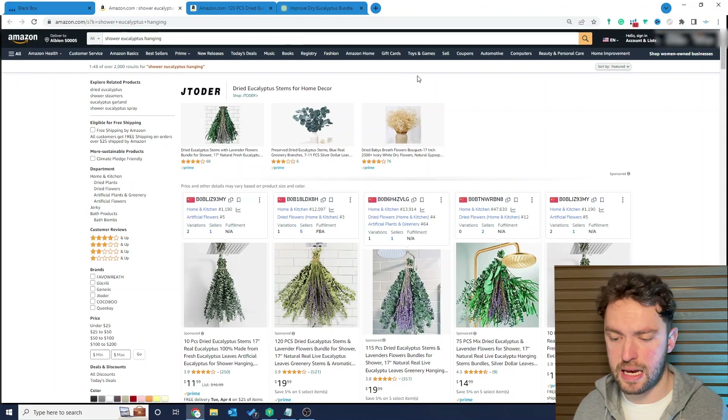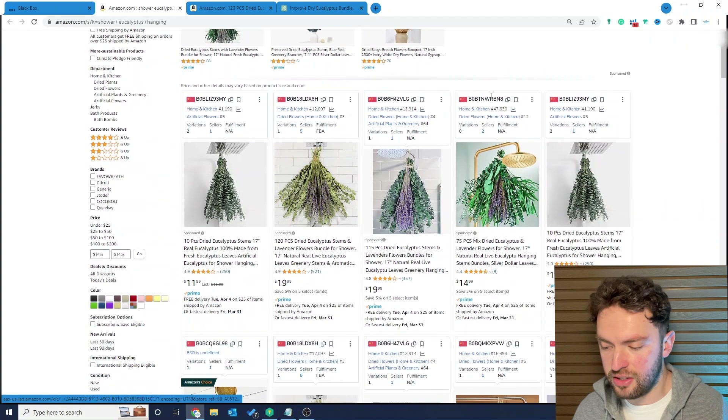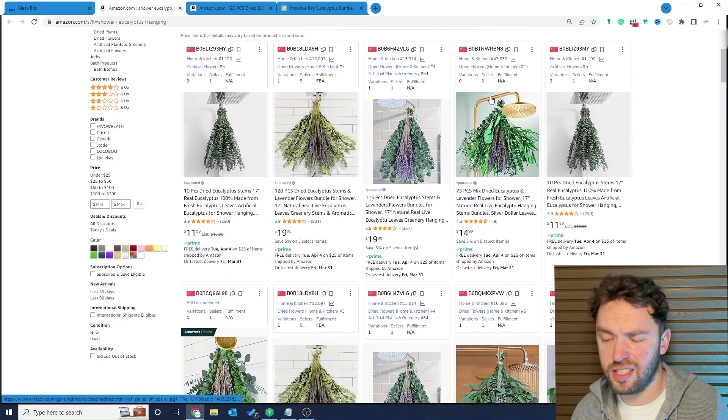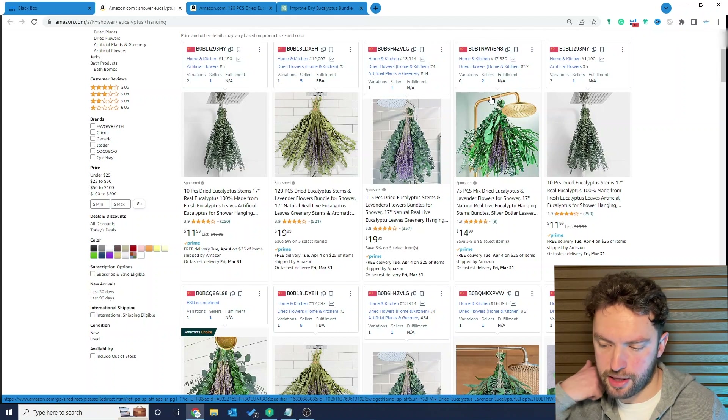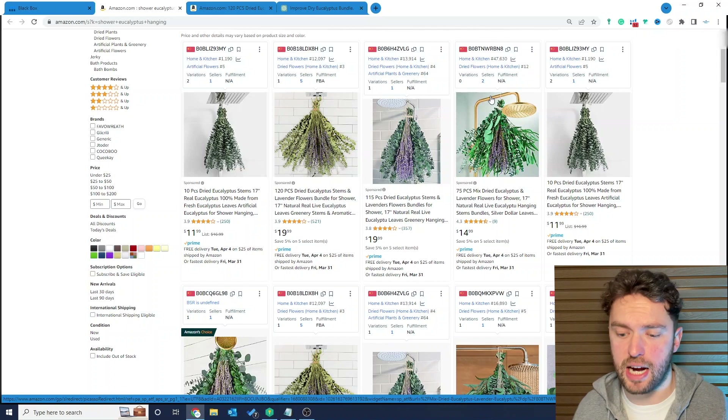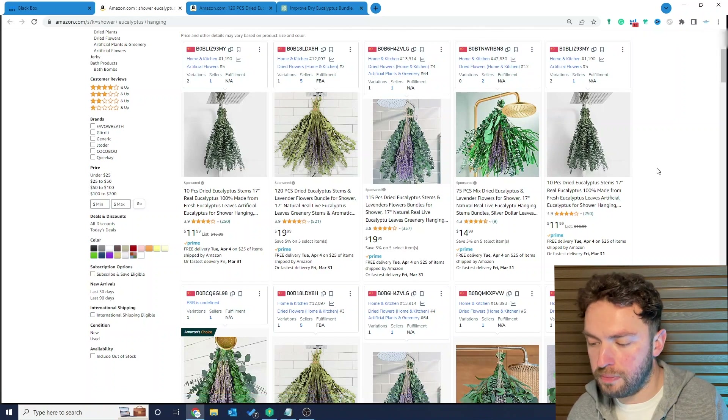If we go onto the Amazon product page, we can see just a load of different bunches of flowers. People are hanging them up in their shower — maybe they want it to smell nice when they're having a shower. This is a very interesting product example because some people would look at this and go, 'How can I improve it? It's just a plant, just a bunch of flowers — I can't do anything with it.' Wrong. And I'm going to show you how you can, using AI.